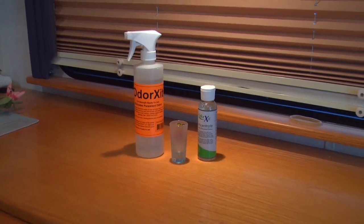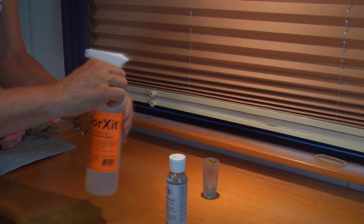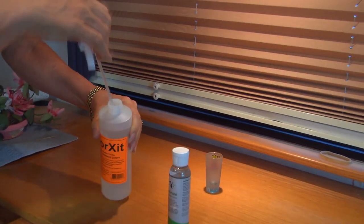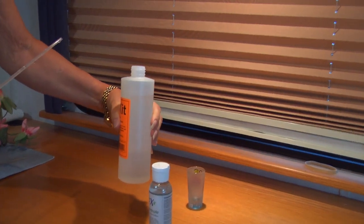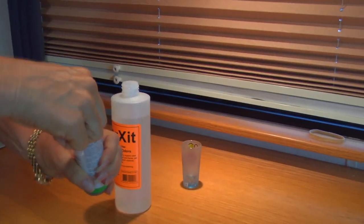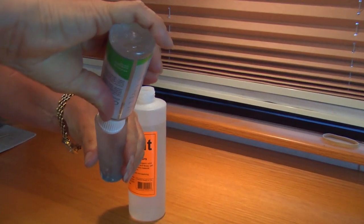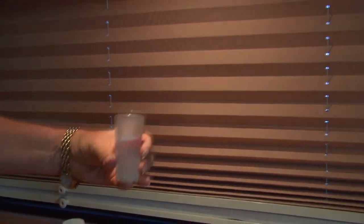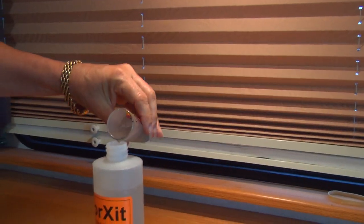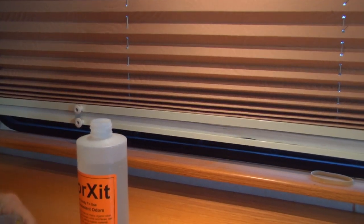Well, the Odorexic Concentrate is the way. We're going to take a 16-ounce bottle, which I've gone ahead and filled with, as you can see, about 15 ounces of water. You can open up the lid and put about a half an ounce of the Odorexic Concentrate directly into the water.